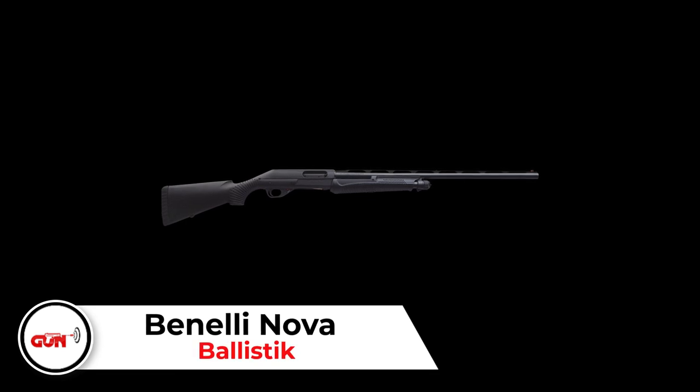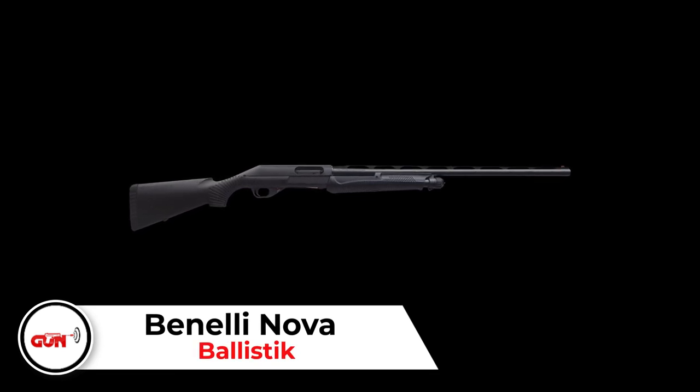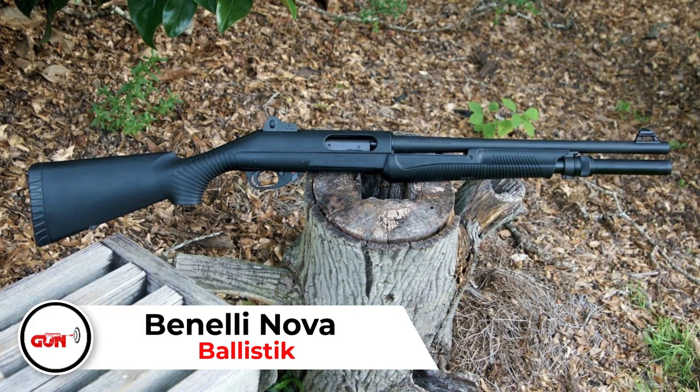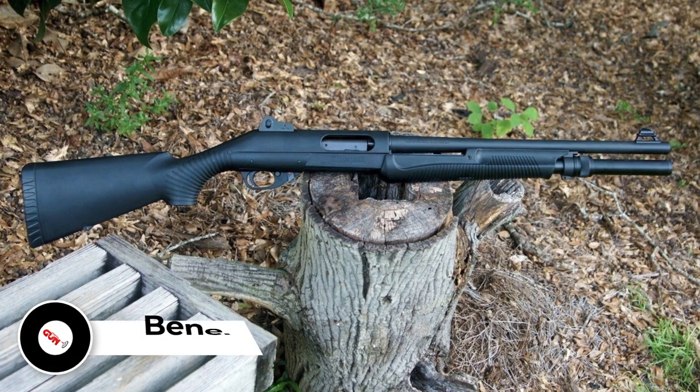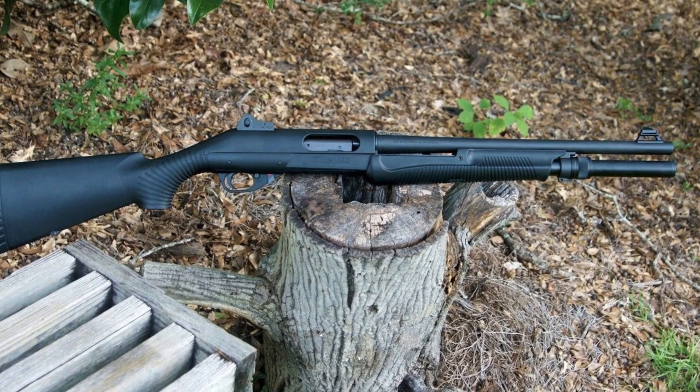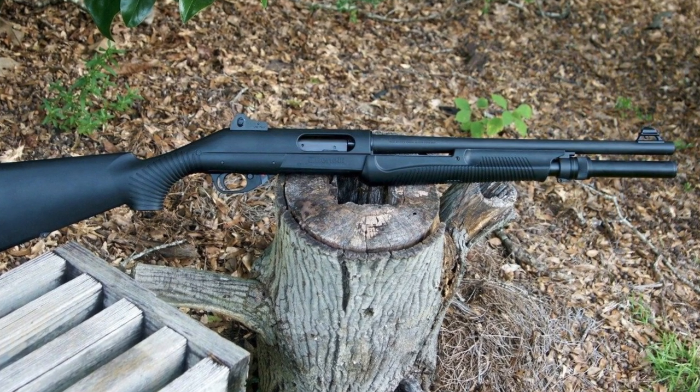Benelli Nova. The 12-gauge Nova was introduced about two decades ago, but it still looks like a one-of-a-kind gun. The styling is futuristic thanks to the one-piece reinforced polymer receiver and stock. The material is surprisingly durable. It is probably one of the best pump actions you can get on the market thanks to the slick rotary action. It might not look like the best-looking gun on the market, but it will serve you well if you can get past the heavy trigger pull and the little safety button in the front of the trigger guard.